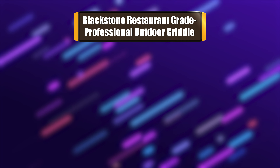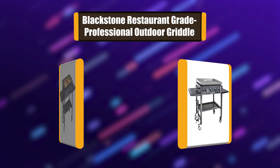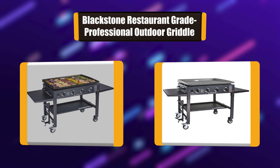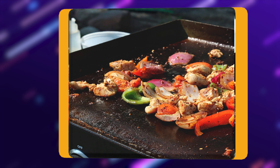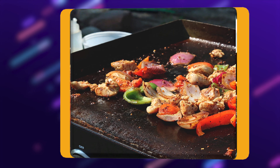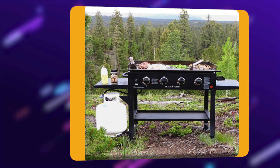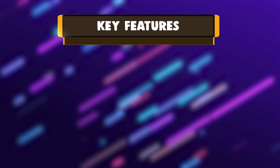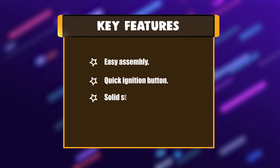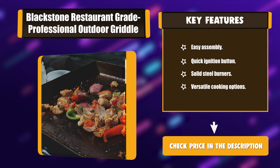Number 2: Blackstone Restaurant Grade Professional Outdoor Griddle. The Blackstone Restaurant Grade Griddle is a very large outdoor griddle, making it one of the best outdoor griddles. You can use it to prepare very large amounts of food to accommodate an entire outdoor gathering for family and friends. Since there are four burners, you can cook several food types at once on different areas of the griddle surface. Key features: Easy Assembly, Quick Ignition Button, Solid Steel Burners, Versatile Cooking Options.